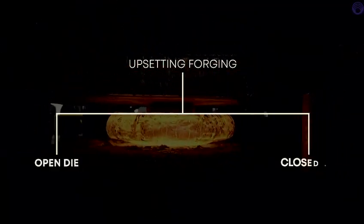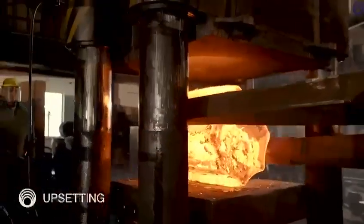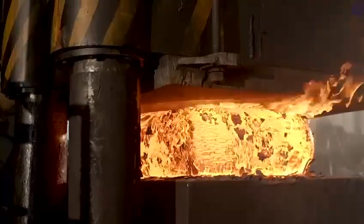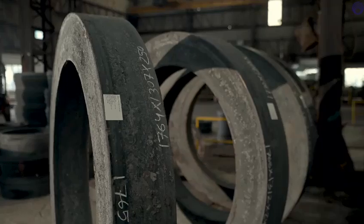Next is the upsetting forging stage, which is further divided into open die and closed die forging. In open die forging, the facility has three hydraulic presses — 900 metric tons, 1,200 metric tons, and 2,500 metric tons — used to mould pieces ranging from 50 kg to 3.5 metric tons.